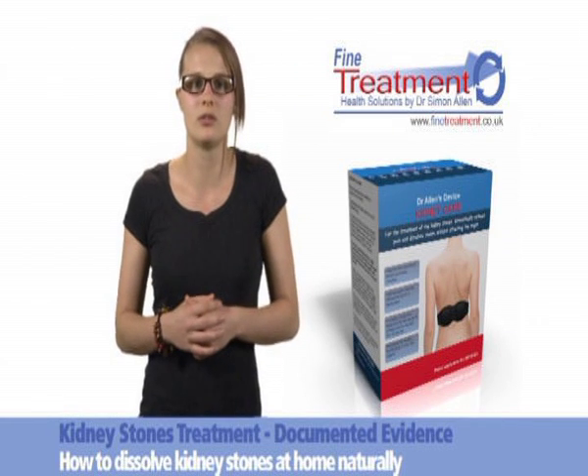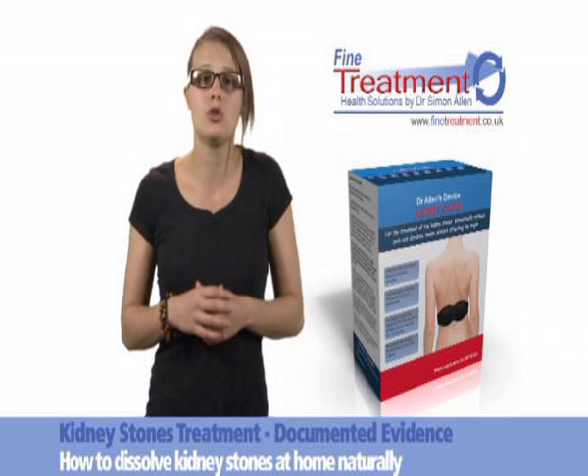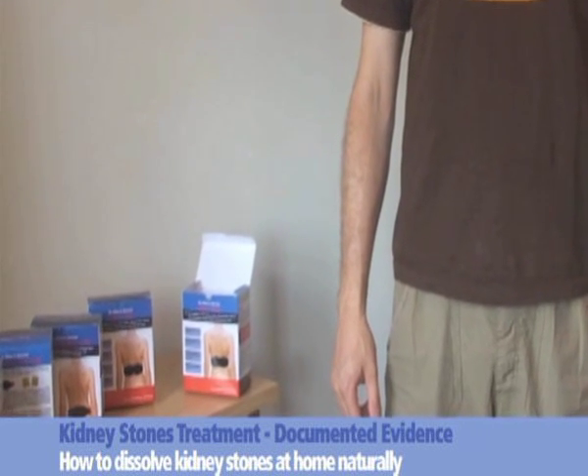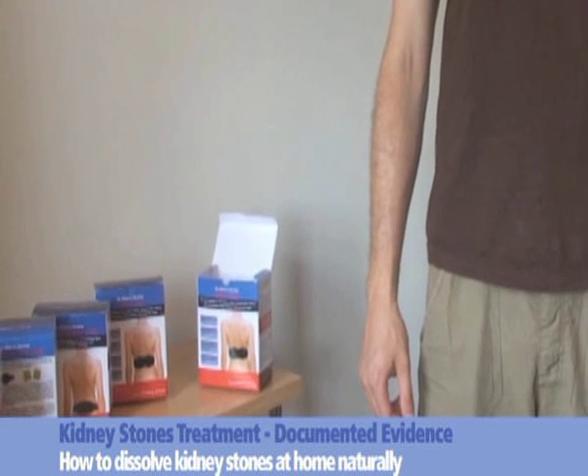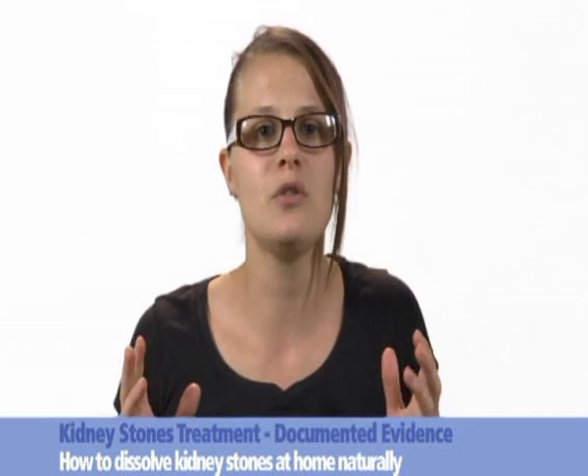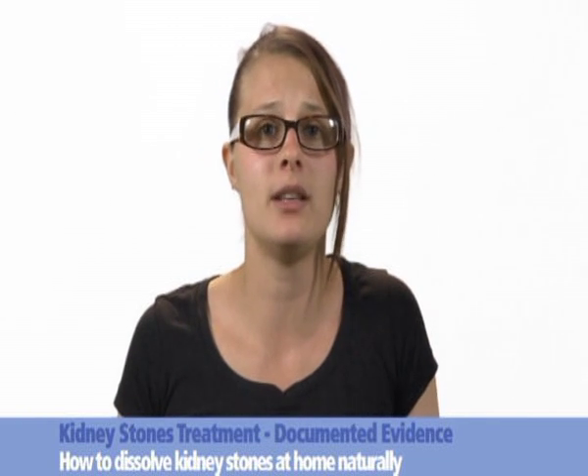That's one of Dr. Allen's amazing treatment records. Now it's for you to decide what to choose: damaging lithotripsy or shockwave therapy, any type of even more damaging surgery, or Dr. Allen's natural therapeutic device, which dissolves kidney stones naturally and is free from any side effects.